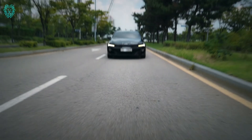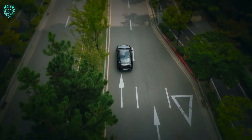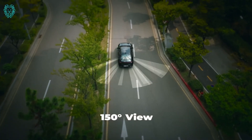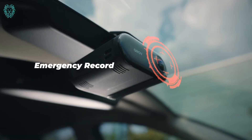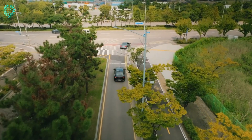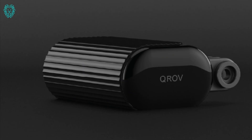Experience the revolutionary 510-degree smart dash cam — a global first designed for your car, bike, and camping adventures. This cutting-edge dash cam offers an unparalleled 510-degree view, surpassing the standard 360 degrees, ensuring you capture every detail on the road and beyond.